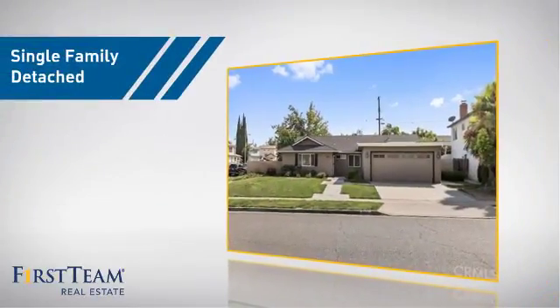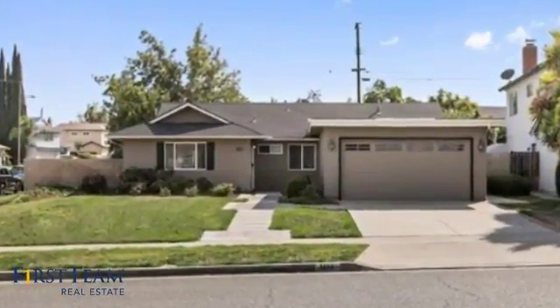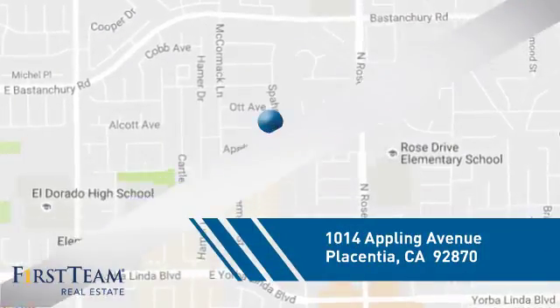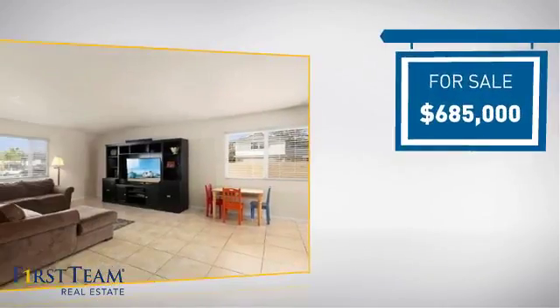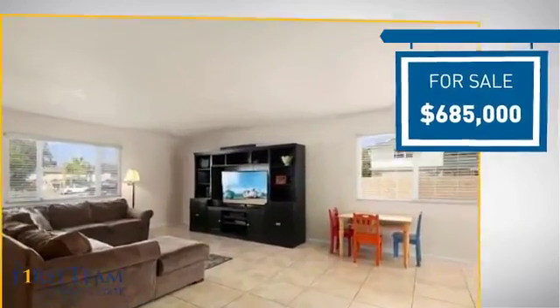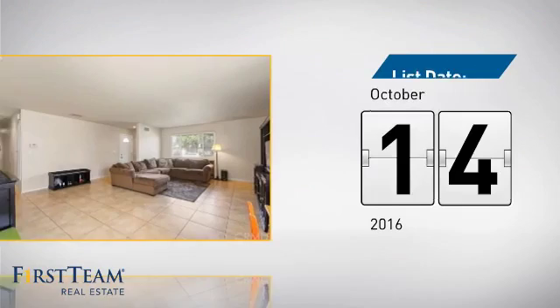This home is a great choice for those looking for comfort, convenience, and the privacy of their own home. And it's located in this area, currently listed at just under $700,000. It just went on the market this month.